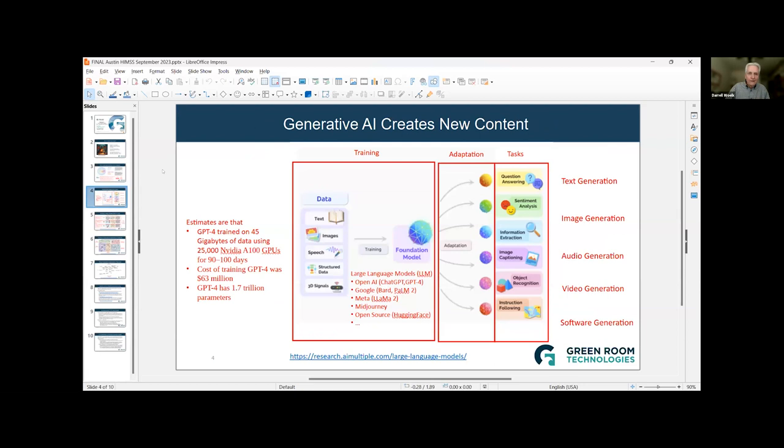Generative AI creates new content through a process that consists of training, adaptation, and tasks. The large language model is what we use in generative AI. On the left-hand side I show estimates for what it takes to train a large language model — it can be trained on text, images, speech, structured data, 3D signals, and software code. You can see the amount of time, effort, and cost. For example, creating GPT-4, the large language model used in ChatGPT, gives you a feeling for what it takes to build one of these large language models.